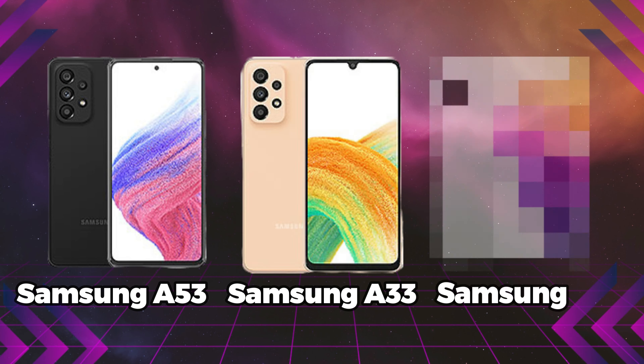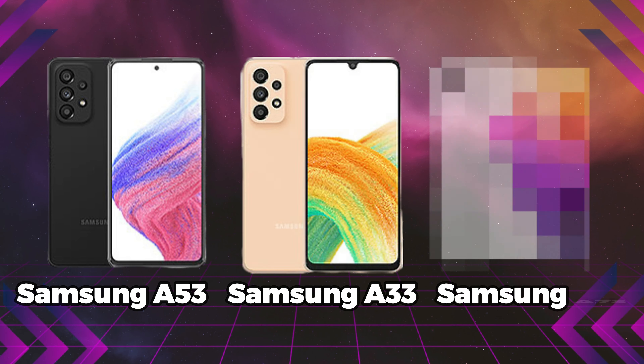The A-series lineup includes the A53, A33, A73, and A23 — all are part of this offer. The A-series offer highlights are notable.